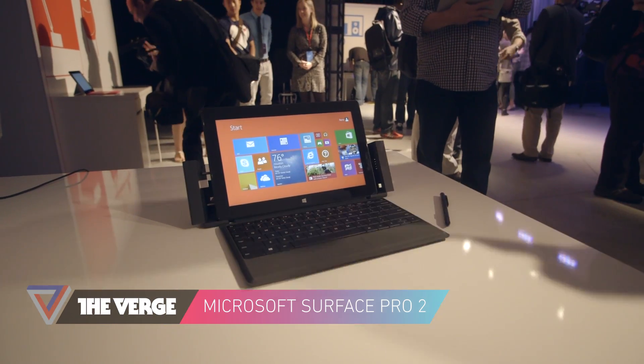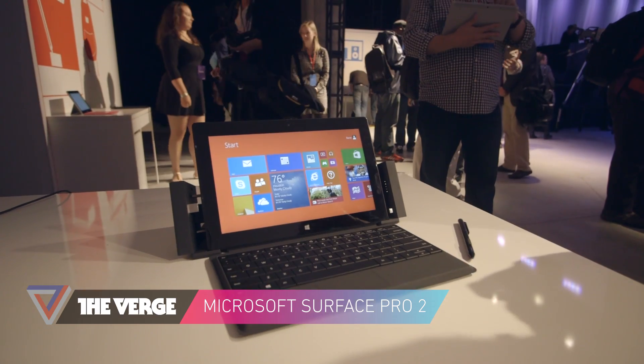This is Dan Seifer with The Verge and we are looking at the new Microsoft Surface Pro 2 tablet that was just announced today.